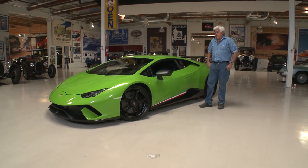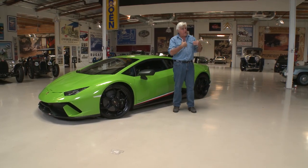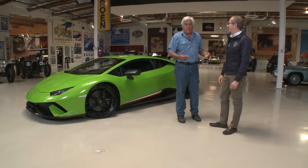Let's meet one of the gentlemen responsible for this, Alessandro Forminski. He is the chief operating officer at Lamborghini and an engineer as well.